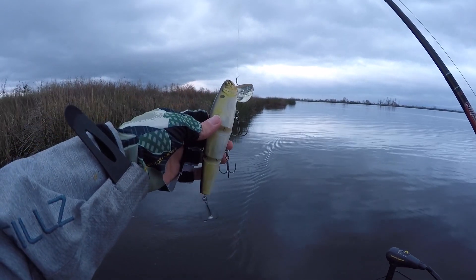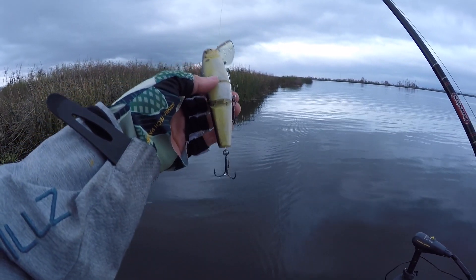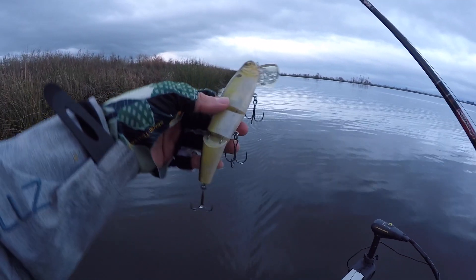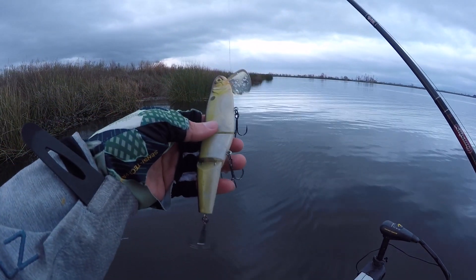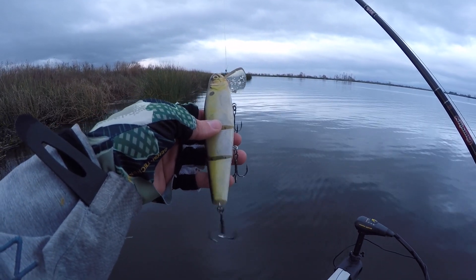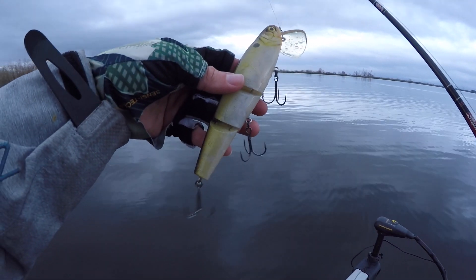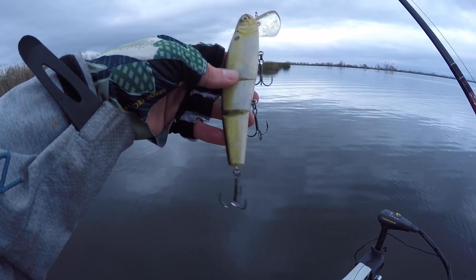Alright guys, we just switched over to the other island over here. It's really calm on this side and we have overcast skies. It was warm last night, so you can't discount a wake bait - a big wake bait - early in the spring, even when the water's around 54 degrees or so. We're going to try this out for a little while, and then once we hit the wind we'll switch back over to a spinnerbait or Senko.